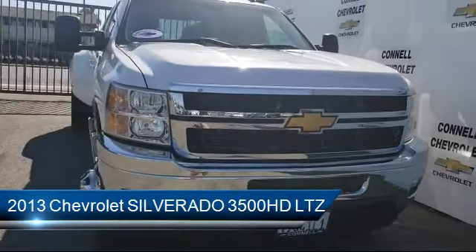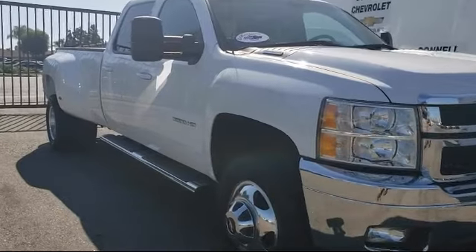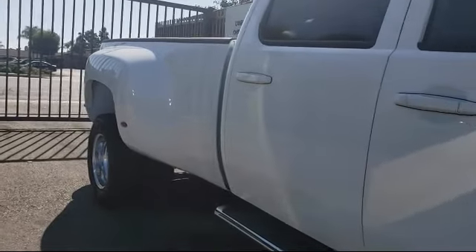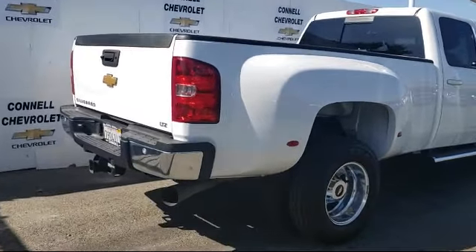It comes equipped with a tow package, keyless entry, remote start system, leather-wrapped steering wheel, Bluetooth smartphone integration, steering wheel controls, leather seating, climate control, privacy glass, heated front seats, and has less than 35,000 miles on the odometer.